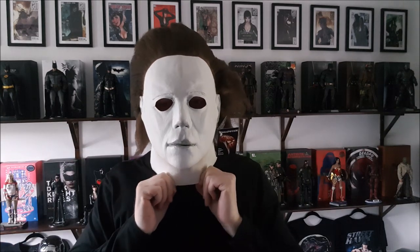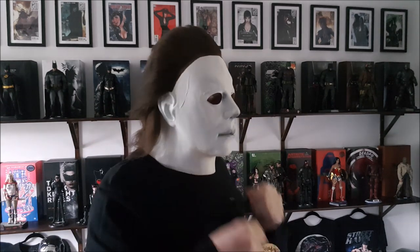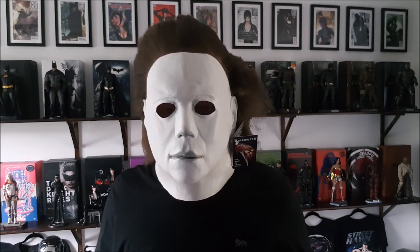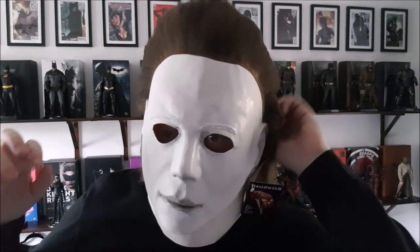All right, it goes on nice and easy — easy to take on and off, a lot easier than the other ones I've had. I don't think you can see my eyes because they're nice and far back in the mask. It's pretty decent, I really like it. It's comfortable, you can breathe in it. Just need to sort the hair out — look at this, my hair is going crazy underneath.